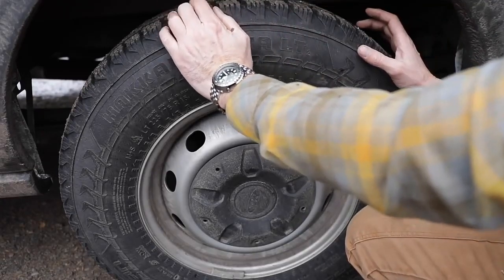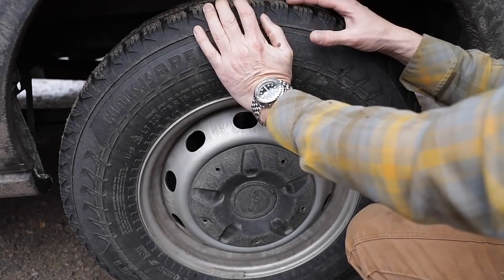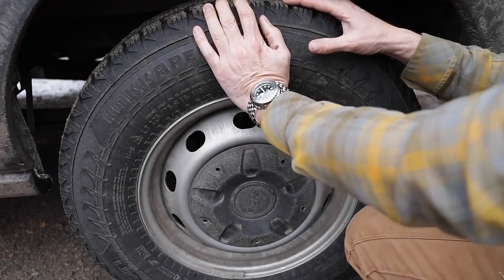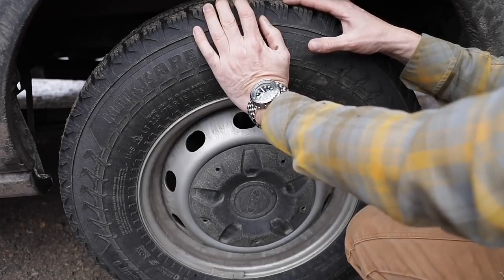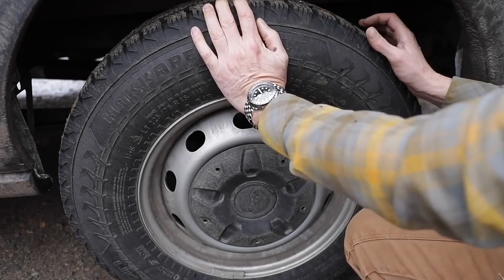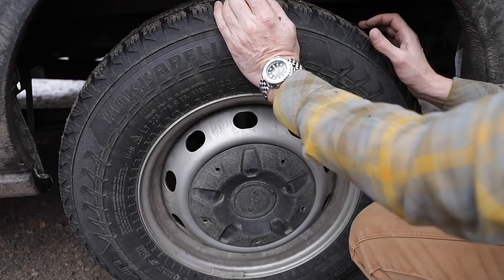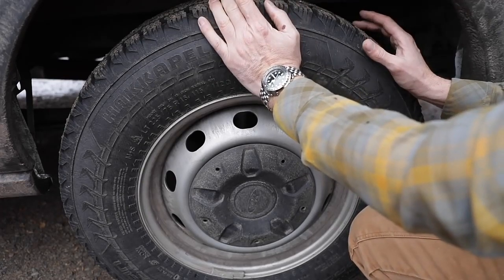I get the studded ones. As an interesting side note, if you want studs that last a long, long time — the only state I think where it's legal to run hardened steel studs is Alaska. I know some guys locally who order the studs from Alaska tire dealers, have the blanks sent down here, and have them installed in their tires. They last a lot longer.